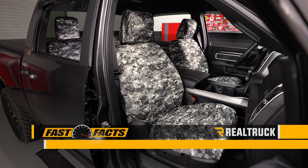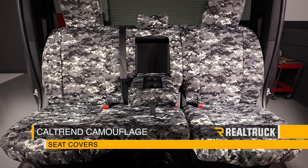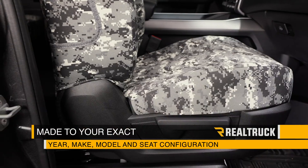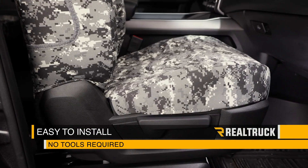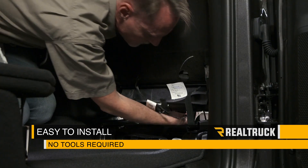Are you looking for durable camo seat covers to protect your factory seats? Take a look at the Caltrain camo seat covers. They're made to your exact year, make, model, and seat configuration for a snug fit. The attached straps and buckles make them easy to install without the need for tools in most applications.